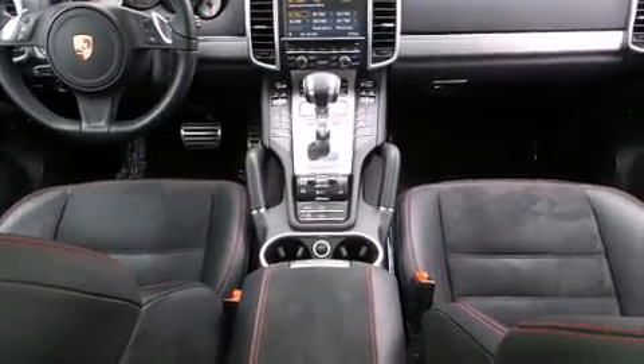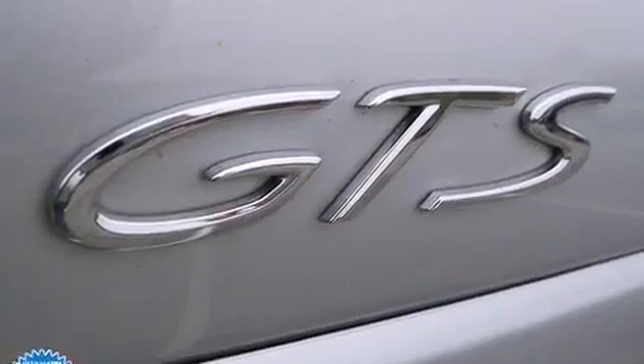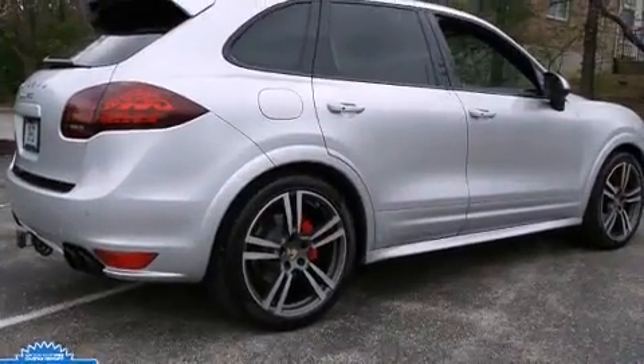Porsche prioritized fit and finish as evidenced by leather upholstery, automatic temperature control, a power liftgate, and power seats. For drivers who enjoy the natural environment, a power moonroof allows an infusion of fresh air.